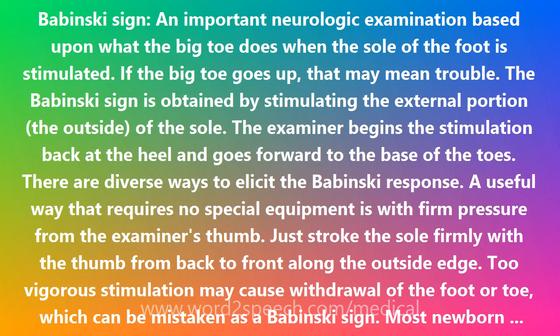Too vigorous stimulation may cause withdrawal of the foot or toe, which can be mistaken as a Babinski sign.